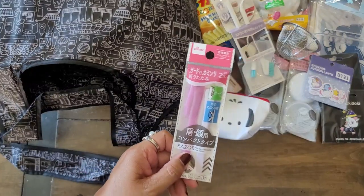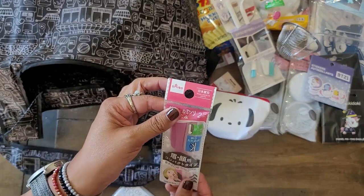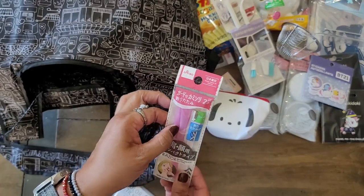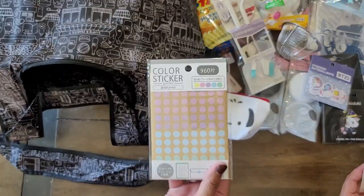I always get mine from Daiso. It's for your brows — it's actually like a facial razor, but I use it for my brows. There's two.